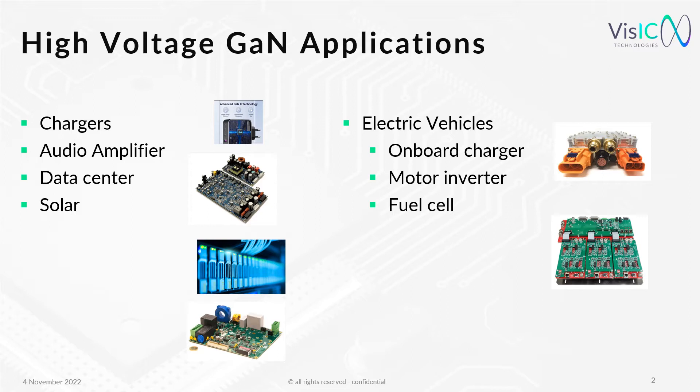One question I will try to answer in this presentation is if these switches can also be used in automotive, like shown here on the right side, namely the on-board charger, motor inverter, and future DC-DC converters.